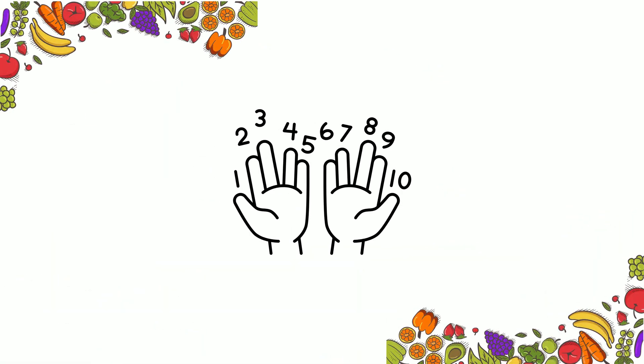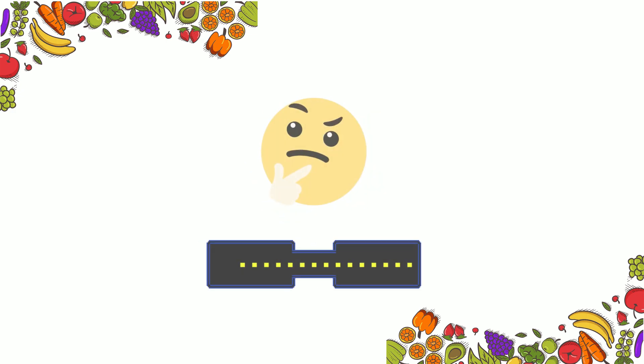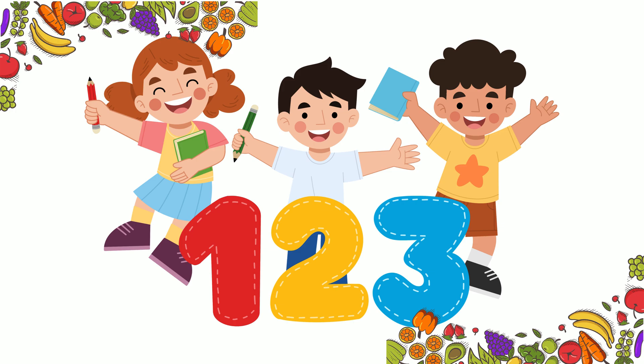Today, we're learning to count from 1 to 10 using fruits and vegetables. Then, we'll play a fun guessing game. Are you ready? Let's get started.